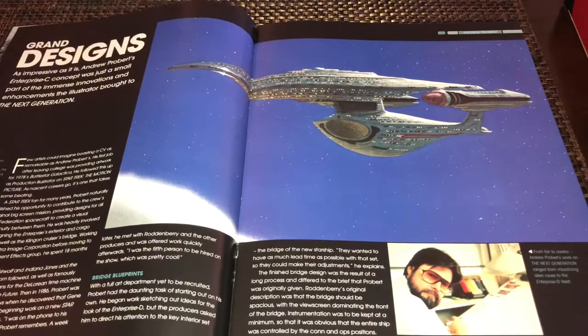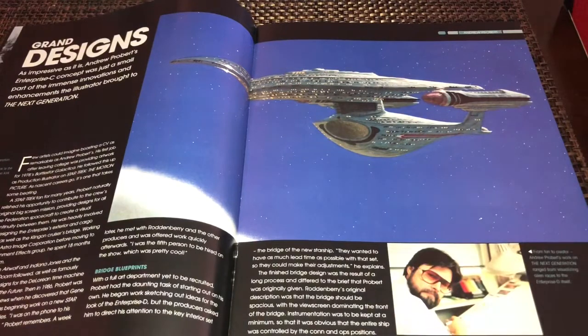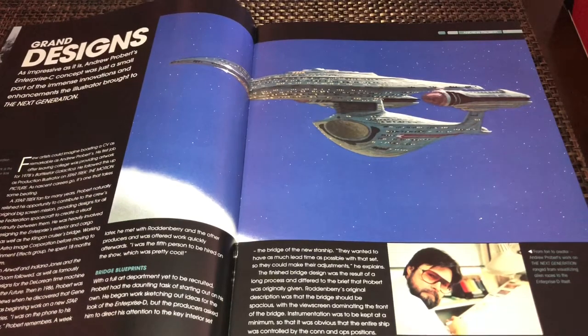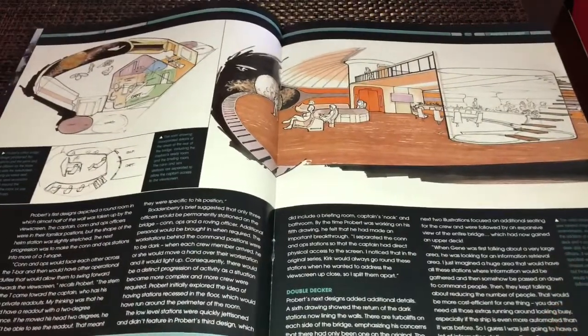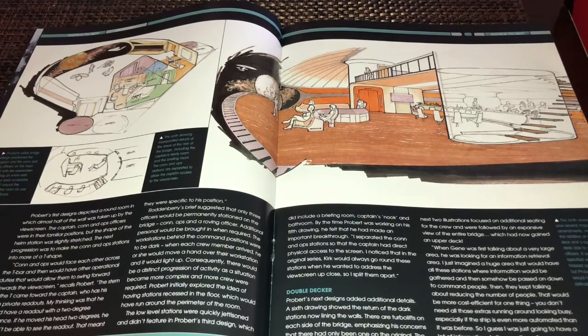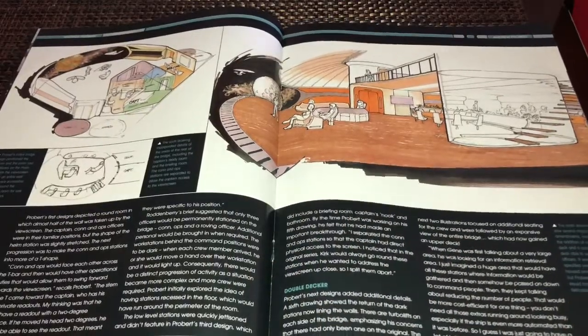Turn the page and it gets right into the actual designing of the ship. You can see there are some mini Galaxy-class features on here, and they went another direction to show some lineage between the Enterprise B and D. There is Mr. Probert down there. Turn the page and there's more conceptual artwork — this appears to be one of the original bridge layouts for the Enterprise D, with some nice things and interesting text to read.